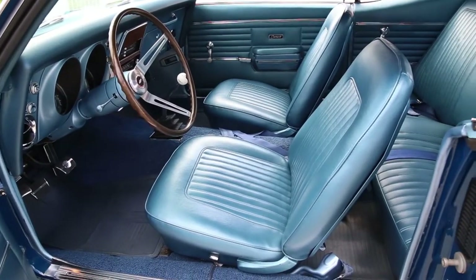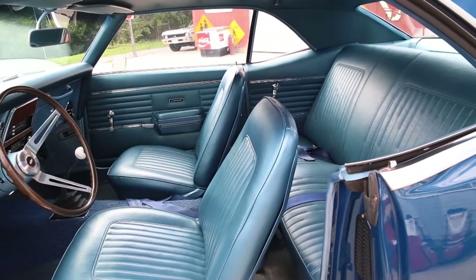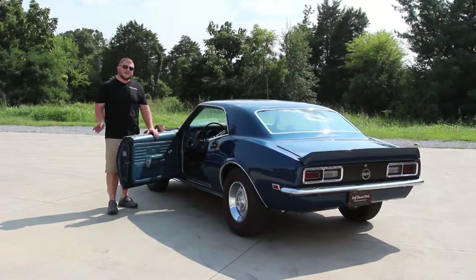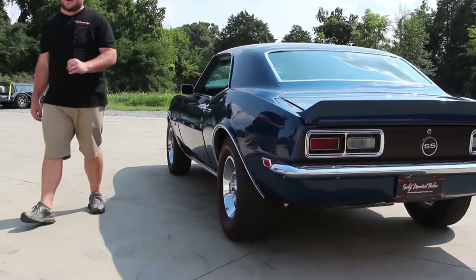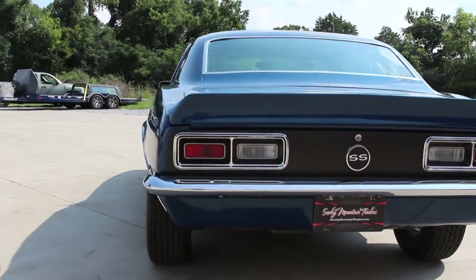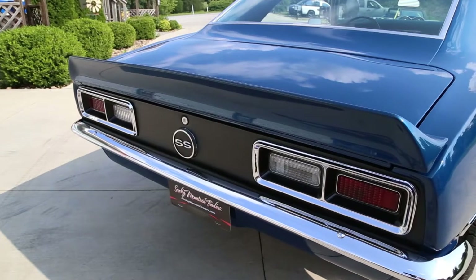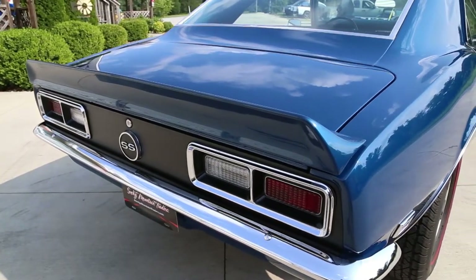As we come on around you can see that the door panels and the seat covers have been replaced along with the carpet and the headliner. Now that we've been on the inside we'll continue around the outside to give you the opportunity to see how great that door shuts. As we come across the back, you can see it's got the rear spoiler, it's also got the SS black inlay here, and you can see that the tail light bezels, lenses, and the rear bumper have been replaced.